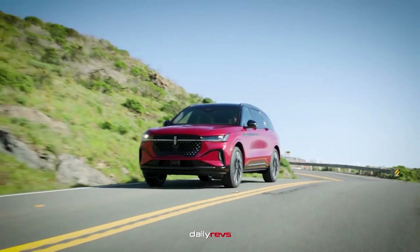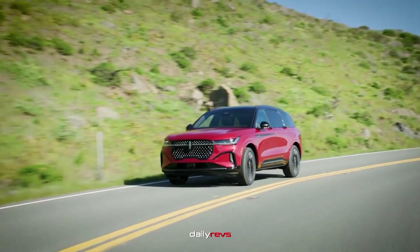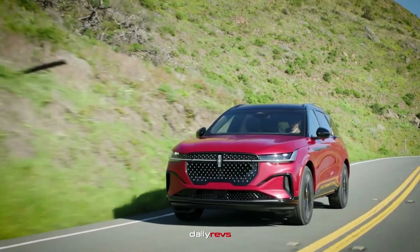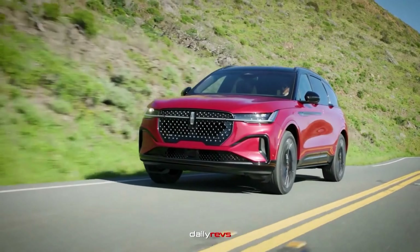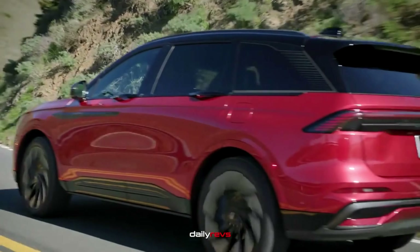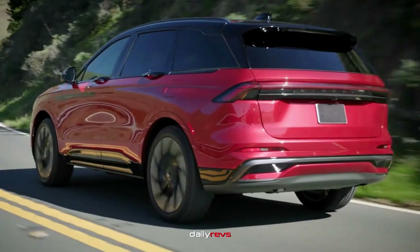Today, we're exploring the brand new 2024 Lincoln Nautilus, a luxurious midsize crossover packed with impressive features. We'll be focusing on the main points of the car and taking a closer look at its interiors. Let's dive right in.